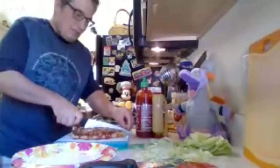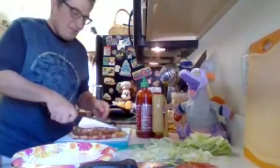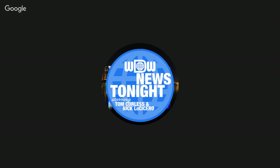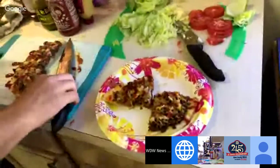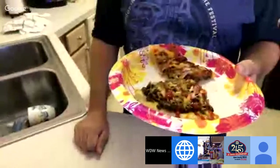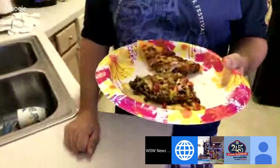Thank you to everybody watching us on this Sunday morning — and those of you watching afterwards, thank you too. What do we have coming up after this? We're supposed to have Radio Free Disneyland episode three, but it's not done. So we still hope to have that out soon. It looks like the 12 o'clock hour has nothing on the schedule.